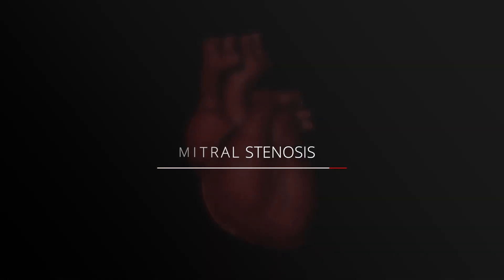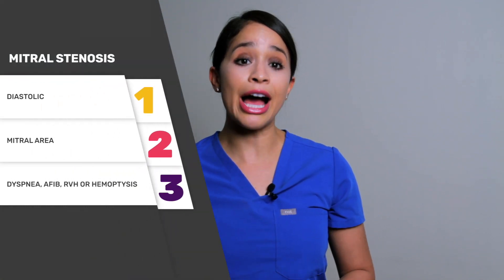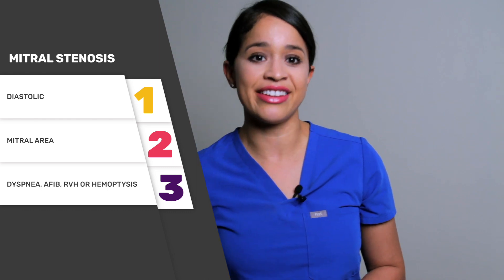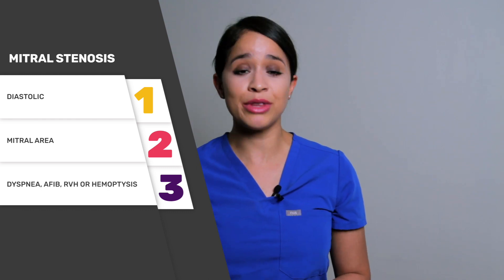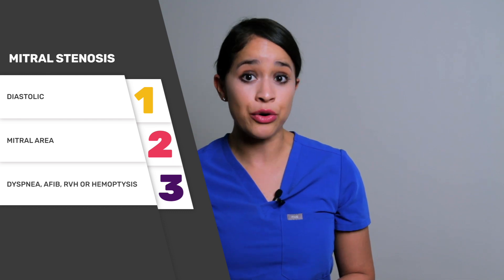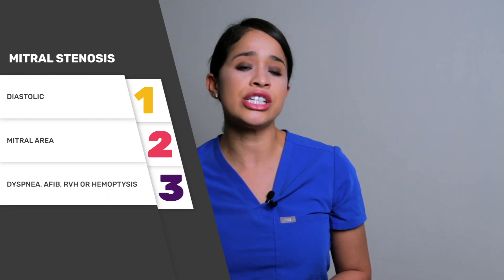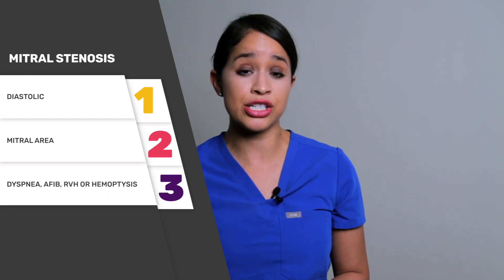Now let's take a listen to mitral stenosis. Step one: mitral stenosis is diastolic. Step two: it is heard loudest in the mitral area. Step three, some common symptoms are dyspnea, afib, right ventricular hypertrophy, or hemoptysis from increased pulmonary pressures. The etiology is typically from rheumatic fever, and it can progress into four stages.